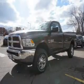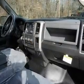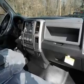The features include tow hitch, brake assist, traction control, stability control, front ventilated disc brakes, anti-lock brakes, and hill start assist.